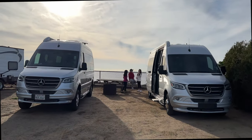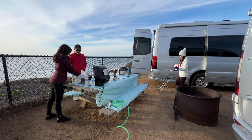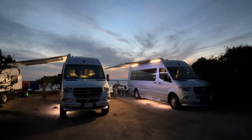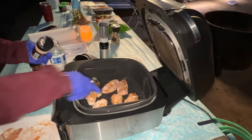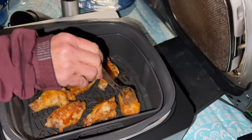We met up with my brother and his wife. They have the Airstream Interstate 24 GT. For dinner we made hot wings in our Ninja Grill.